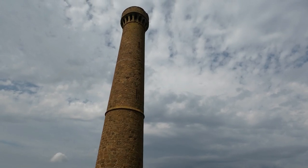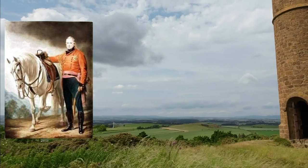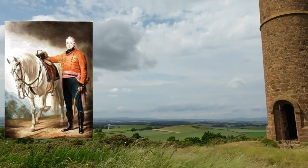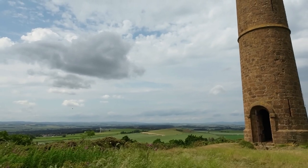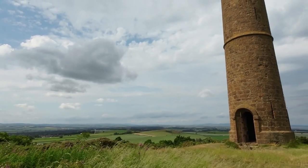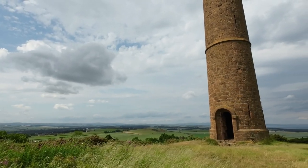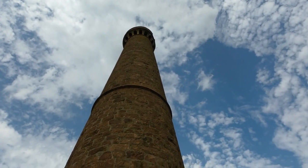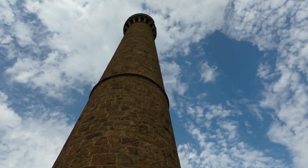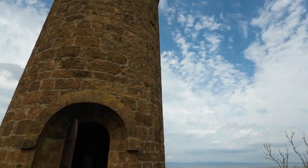The monument was built in 1824 in memory of John Hope, 4th Earl of Hopeton. The foundation stone was laid on the 3rd of May 1824, the year after his death. The Earl was a hero of the Napoleonic Wars, particularly the Mediterranean and Peninsular campaigns. He commanded the 1st Division under the Duke of Wellington at the Battle of Nivelle in 1813.